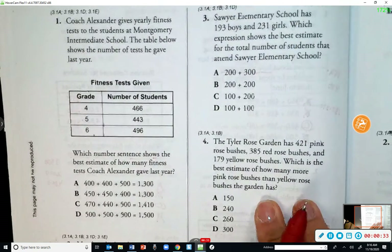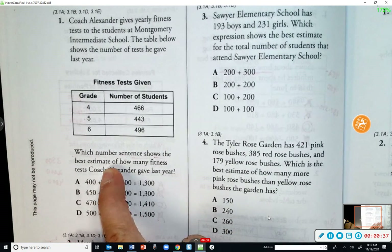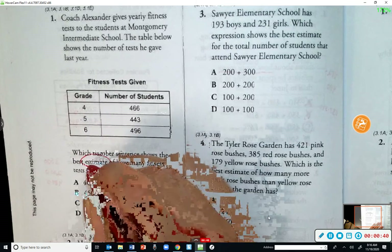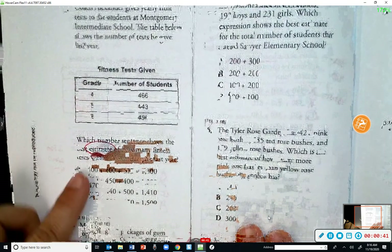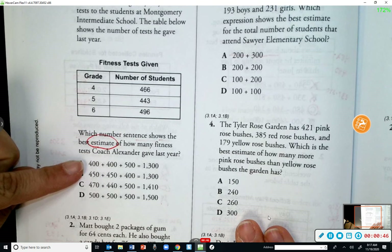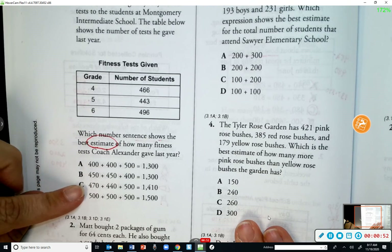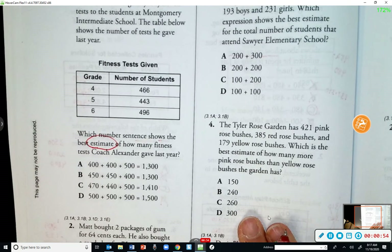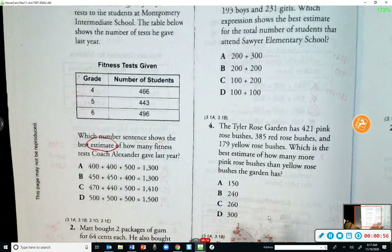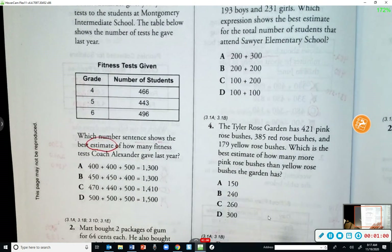When they say which number sentence shows the best estimate, that means to round. So I look at my answer choices and I see some of them are rounding to the hundreds, some are rounding to the tens. I'm going to start with tens first because usually that gives you a more accurate estimate than rounding to the hundreds.